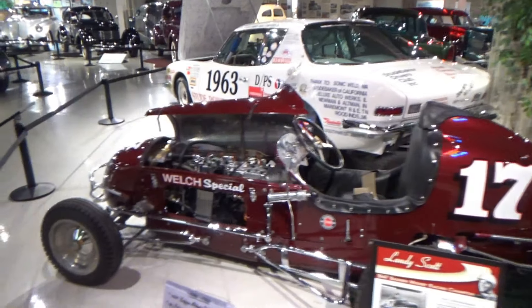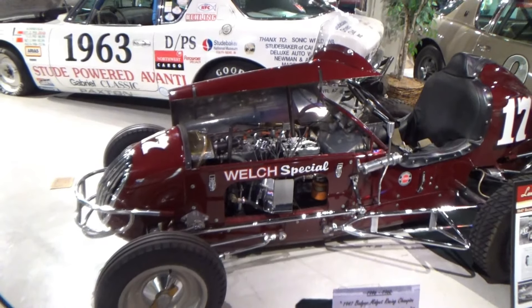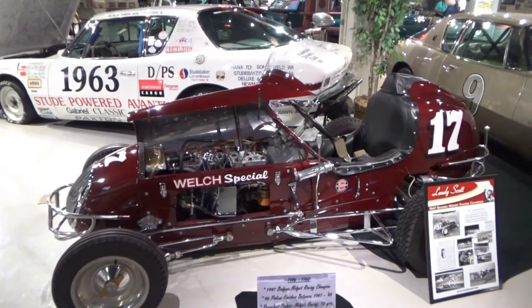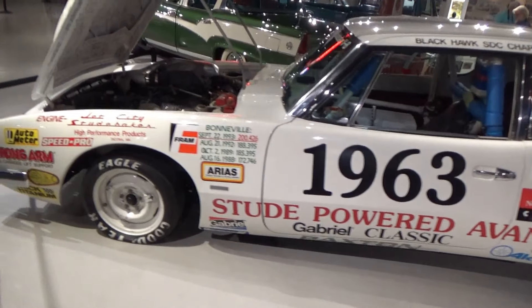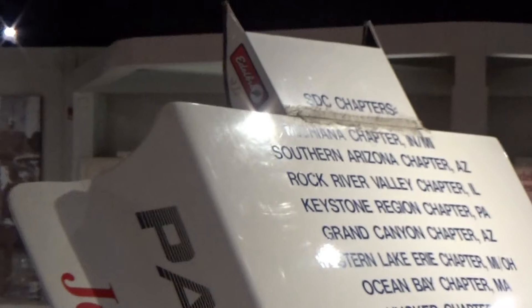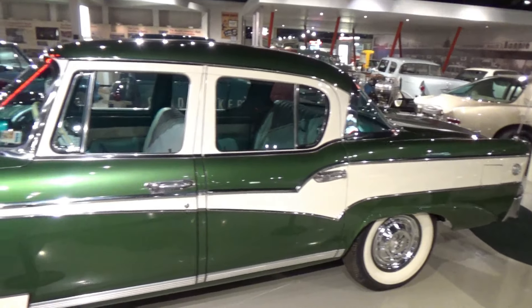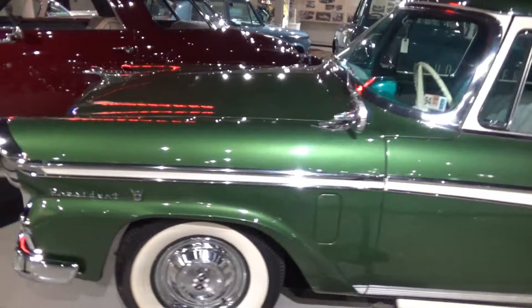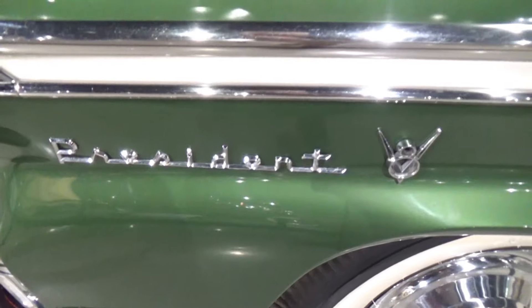Here's a little racer — somebody just put the Studebaker engine into a midget car. I'm guessing this is a '63 model. Might look better if they fixed the flat tire. Didn't know they had front-opening hoods like that.